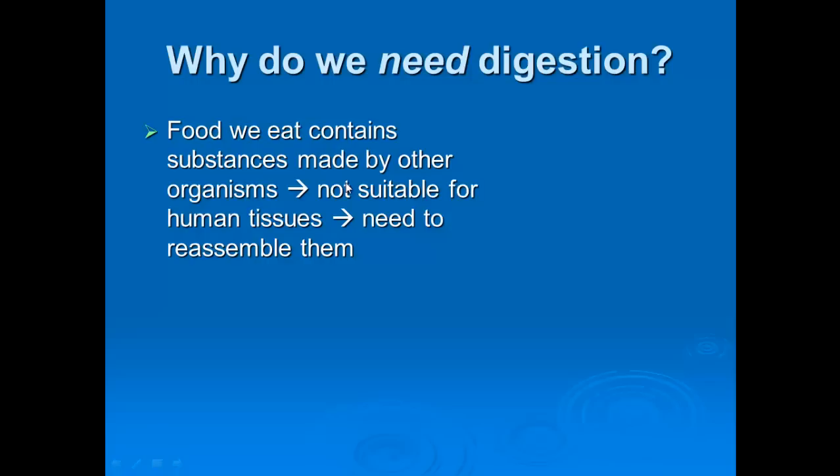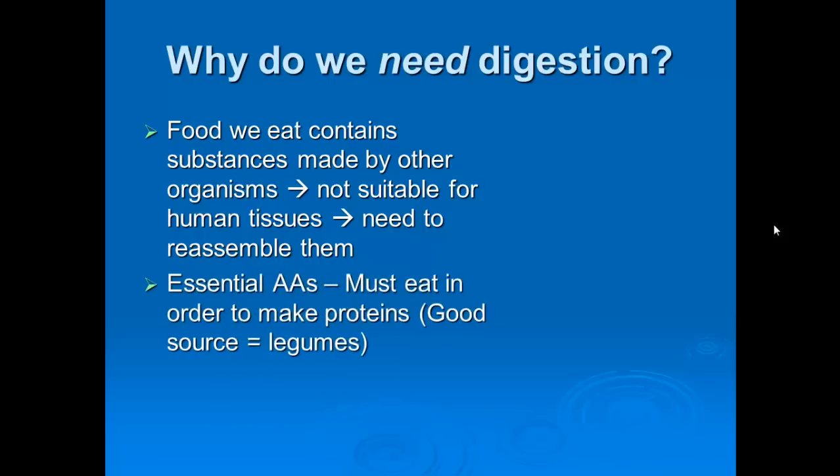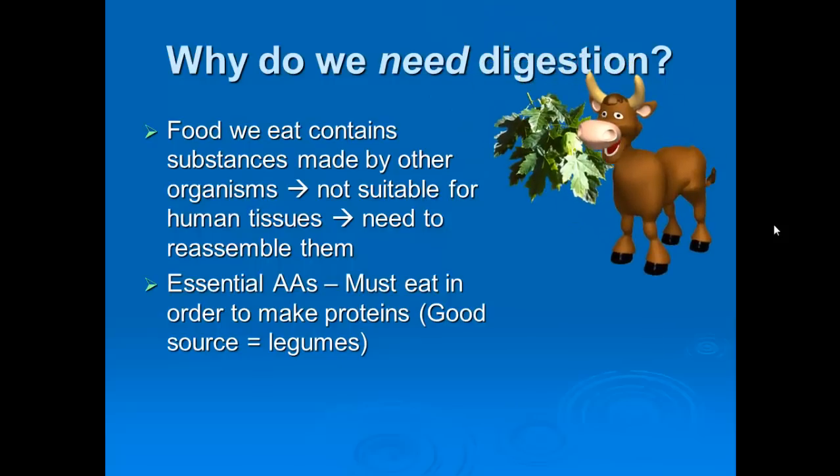Food we eat contains substances made by other organisms — they're not directly suitable for human tissue, so we need to reassemble them. For example, the protein in a chicken leg can't be directly inserted into my muscles; it's unique to that organism. We need to break down chicken meat into individual polypeptides or amino acids, then reassemble them into something that works for our body. Essential amino acids — or essential AAs — are things we have to eat in order to make proteins. Legumes are a good source of these; they're called essential because we can't make them ourselves.